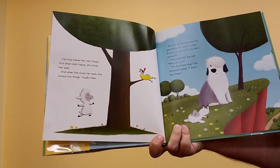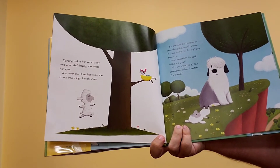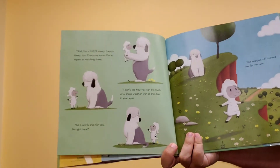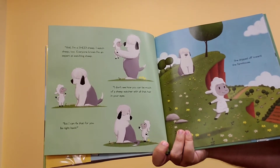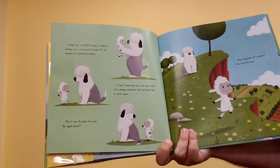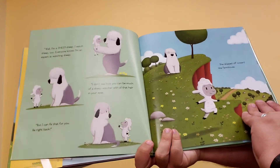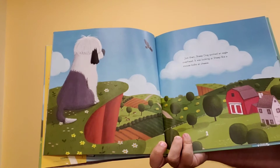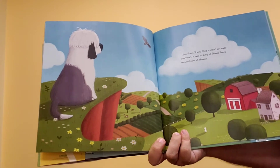Holy begonia, she said. Who are you? I'm the Sheep Dog, the someone replied. I watch the sheep. Well, I'm a sheep sheep. I watch sheep too. Everyone knows I'm an expert at watching sheep. I don't know how you can be much of a sheep watcher with all that hair in your eyes, but I can fix that for you. Be right back. She skipped off toward the farmhouse. Just then, Sheep Dog spotted an eagle overhead. It was looking at sheep like a mouse looks at cheese.